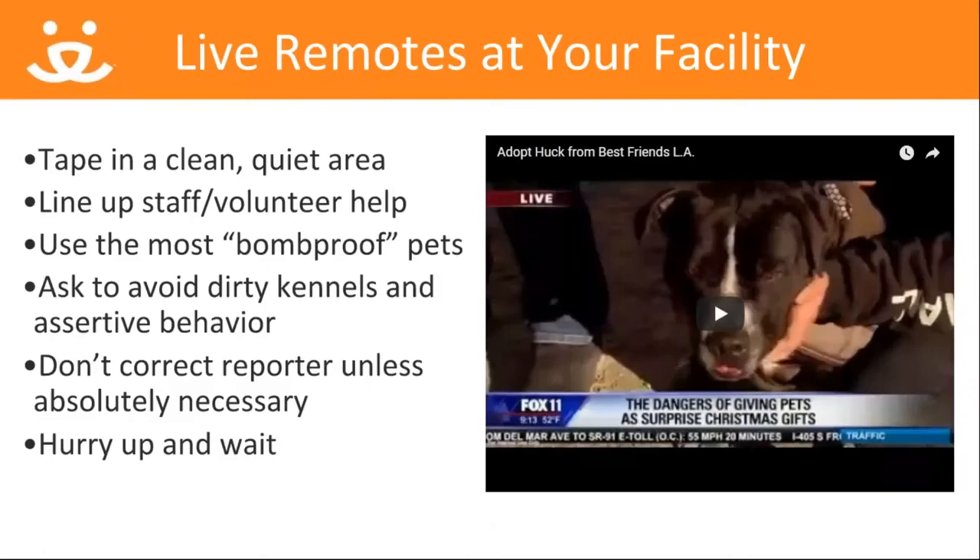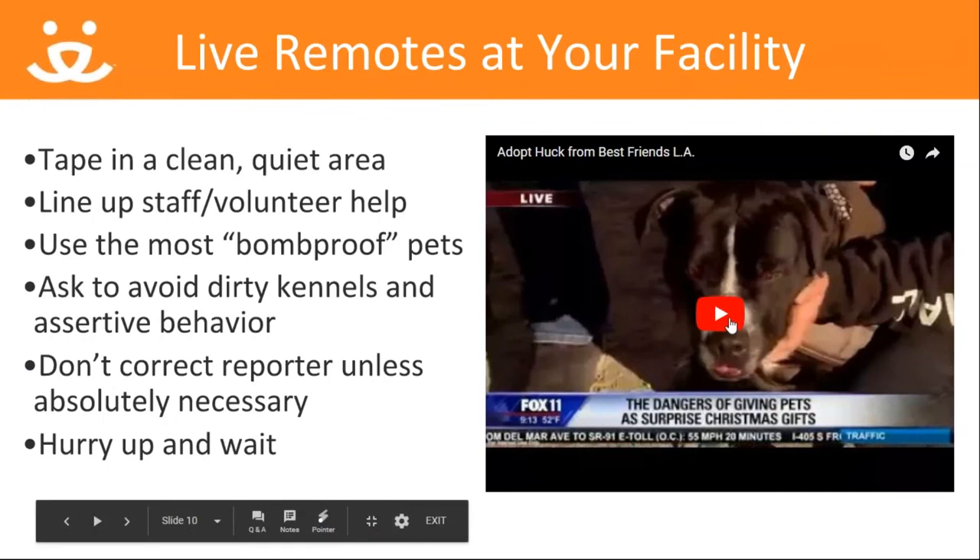Live remote is the term for a news crew coming to your center and broadcasting a live segment or segments. In LA, this typically starts at 5 or 6 a.m. and lasts up until noon. Here's a sample of a live remote with Fox that took place just before the Christmas holiday with Huck, my favorite dog at Best Friends LA. This was one of five segments that aired that day, and it really drove traffic, so we were super grateful for the coverage.